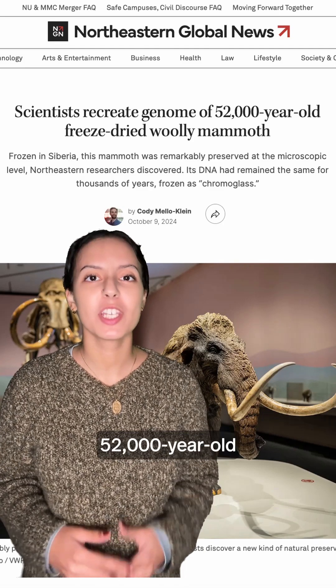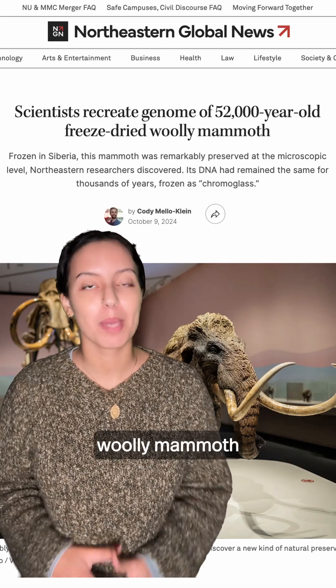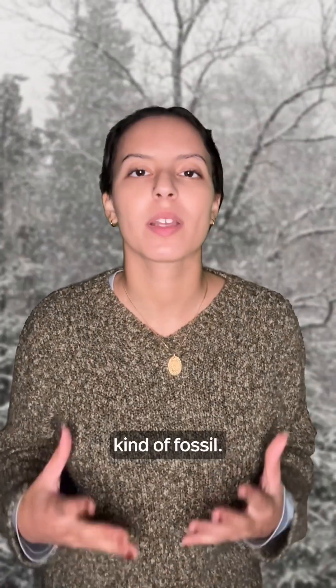Scientists have recreated the genome of a 52,000-year-old woolly mammoth frozen in Siberia. Michele Di Piero, one of the many scientists involved in the research, explains that this is essentially a new kind of fossil.